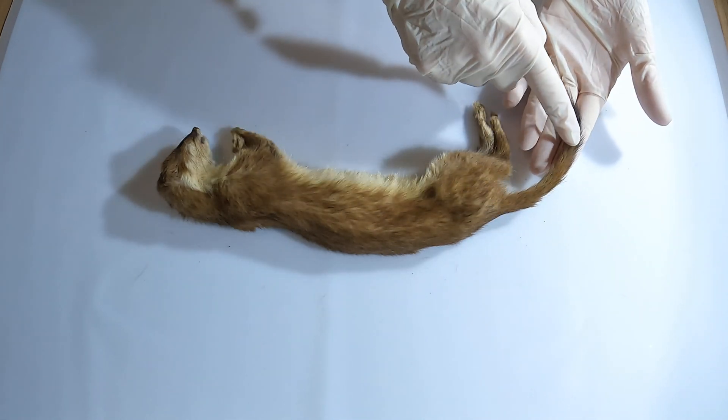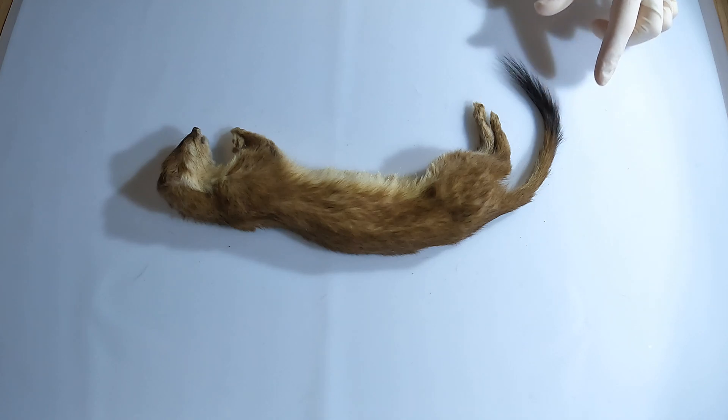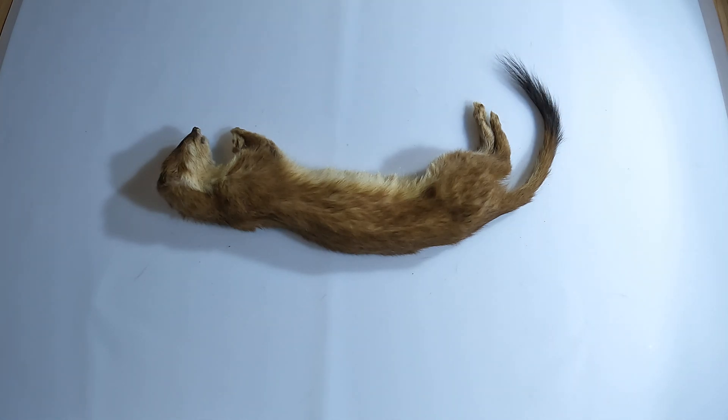The exact reason why the stoat has a black-tipped tail is not proven, but it is thought that this works as a predator distraction, directing the predator attack toward the tail rather than the vital body parts.